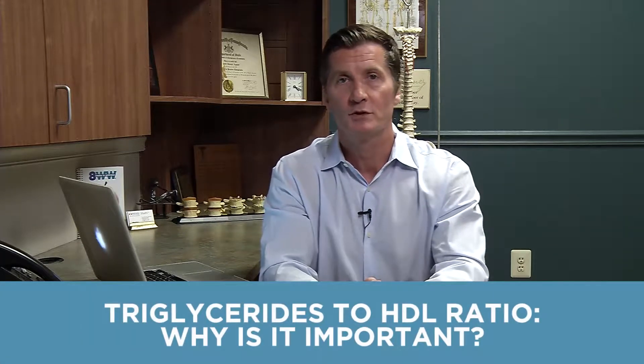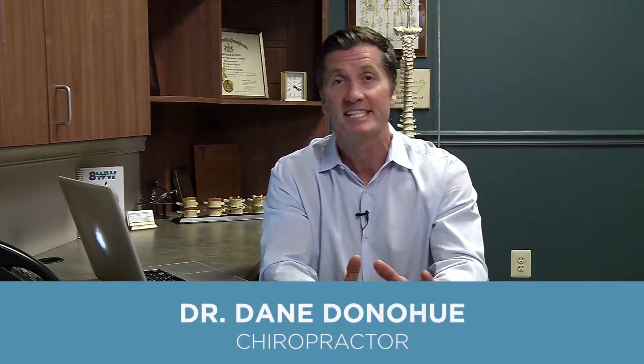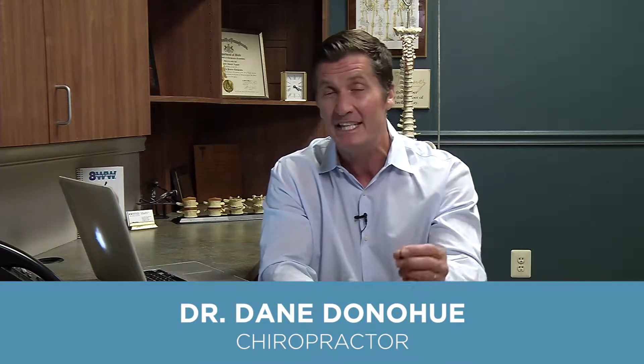Hey everybody, Dr. Dane Donoghue from Wellness Solutions Centers, and this month we're talking about know your five to stay alive. The second key biometric that you need to know if you want to live a long life and a high quality life is your triglyceride to HDL ratio.